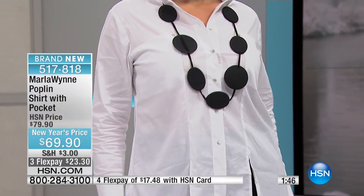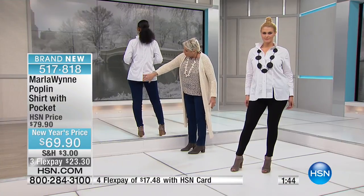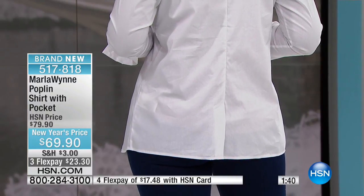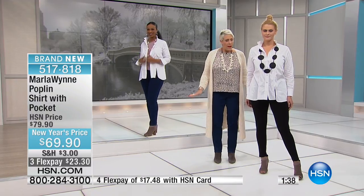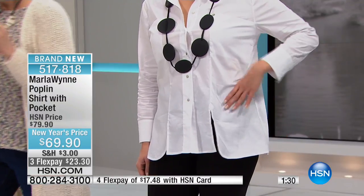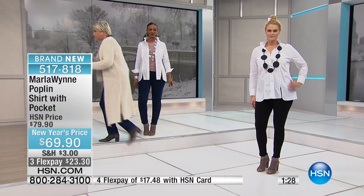When you spin it around, you've got this nice little detailing right here in the back — just a little something extra. My butterfly blouse is sort of a fit-and-flare; this one I find runs true to size. I wear it in an extra large, she's wearing a large, and our model is wearing a medium — so it runs very true to size.